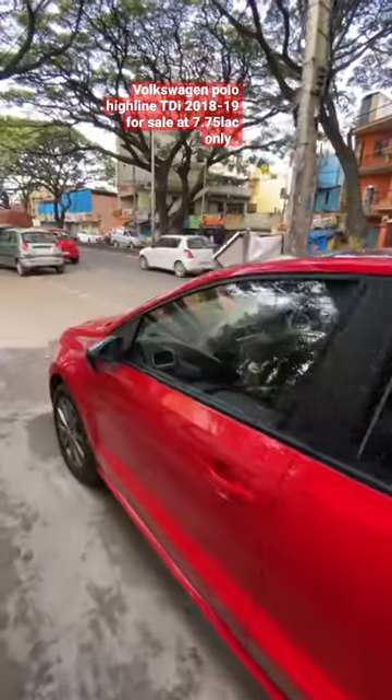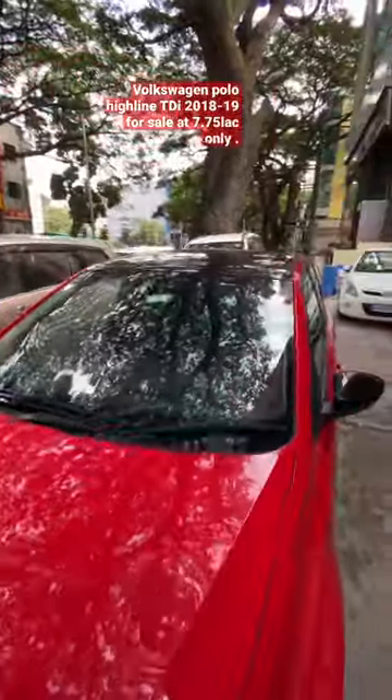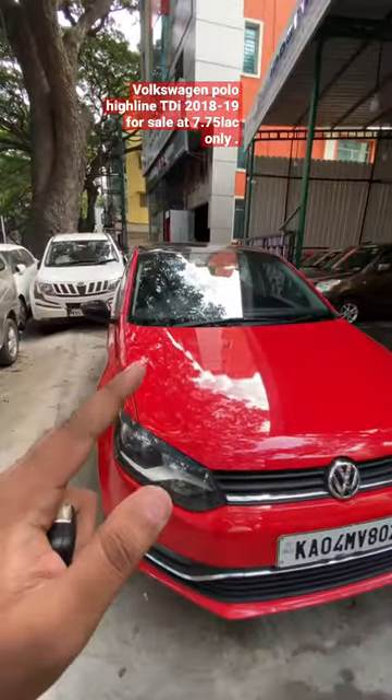This car is completely certified with one year warranty and maintenance, with around 90,000 kilometers of recorded mileage. It produces 20 kilometers per liter fuel efficiency, all at a price of 7,75,000, which is slightly negotiable.